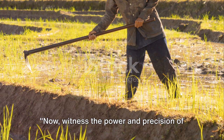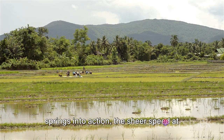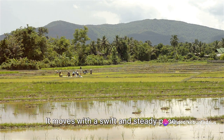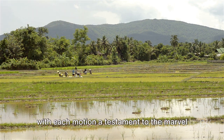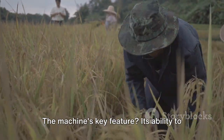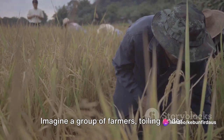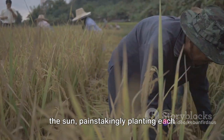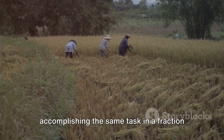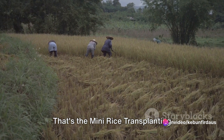Witness the power and precision of this agricultural titan. As the mini rice transplanting machine springs into action, the sheer speed at which it works is nothing short of astonishing. It moves with a swift and steady pace, with each motion a testament to the marvel of modern engineering. The machine's key feature is its ability to transplant rice seedlings at a rapid rate, far surpassing what human hands could accomplish. Imagine a group of farmers toiling under the sun, painstakingly planting each seedling one by one — now imagine a single machine accomplishing the same task in a fraction of the time. That's the mini rice transplanting machine for you.